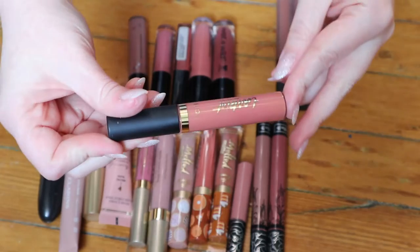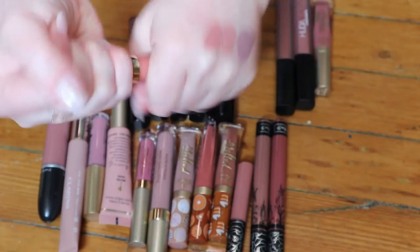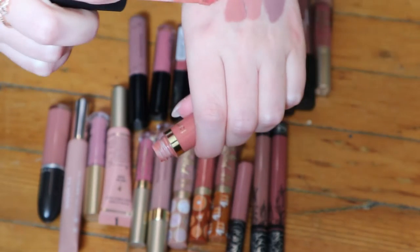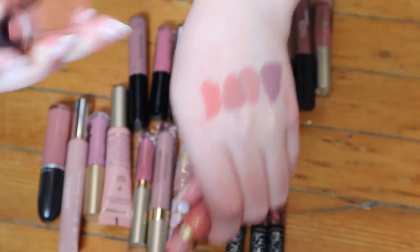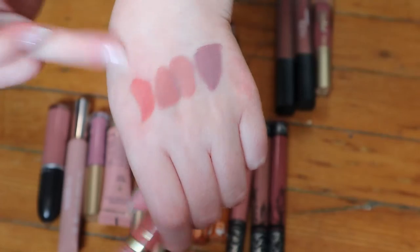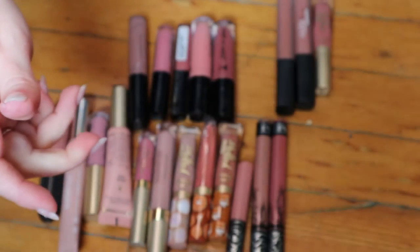And then I have a full size one in the shade Home Slice. That one's more peachy. So I think these are all different enough to keep all of them for now.